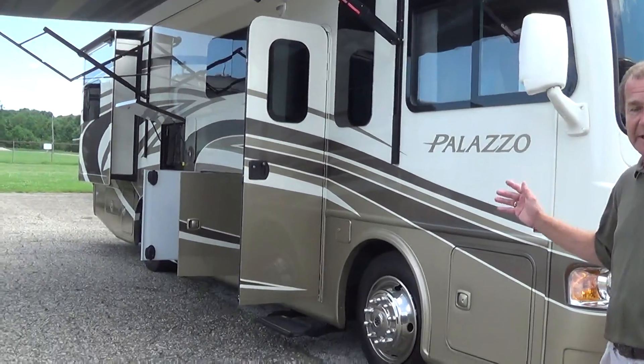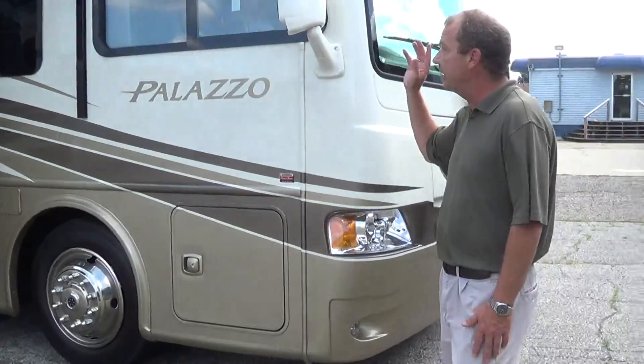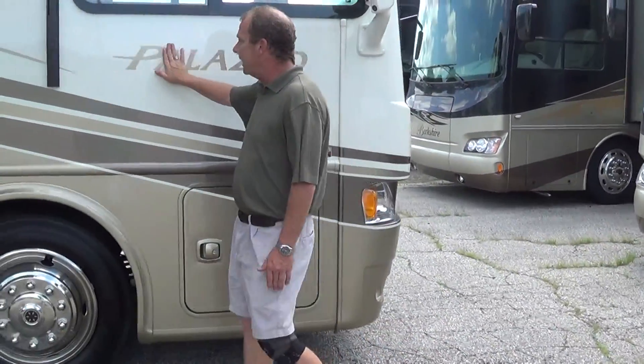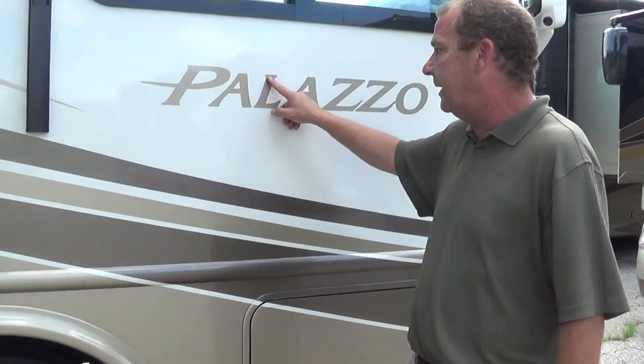One of the nice features about this motorhome is the length — it's only 34 feet. And it's only 12 feet tall, so it's very easy to fit into any of the barn doors. As you can see, it's got the full body paint. As opposed to having a sticker around it, it's all painted in logo here.